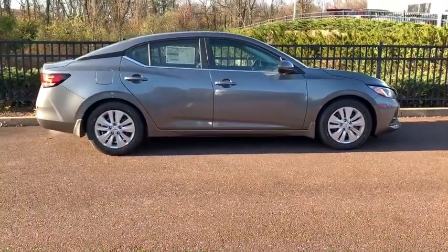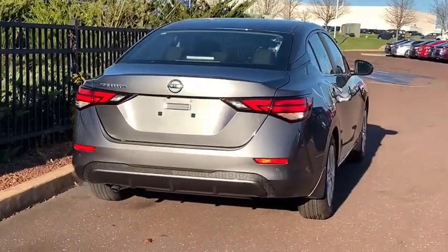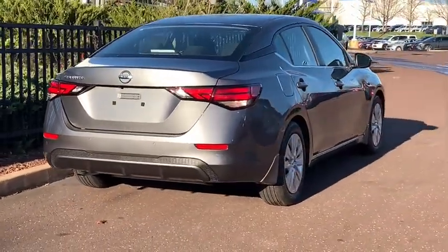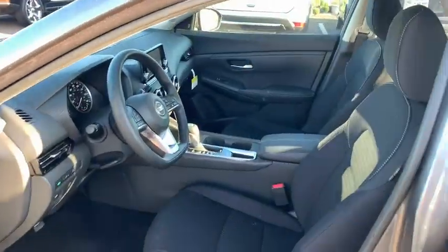These are just some of the great options this vehicle comes with: keyless entry, backup camera, keyless start, blind spot monitor, Bluetooth connection, steering wheel audio controls, stability control, intermittent wipers, traction control, pass-through rear seat.